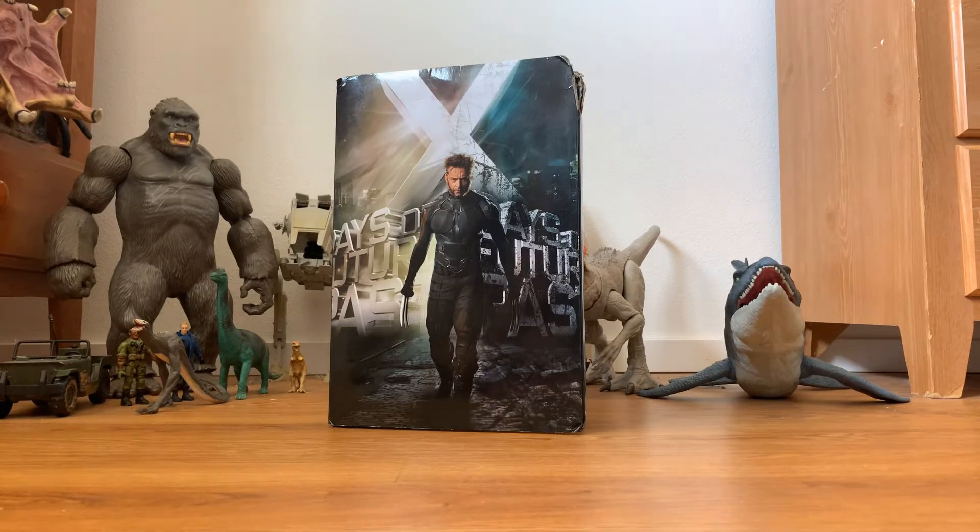How's it going everybody, and welcome back to Pop Culture Collectibles where we review all things pop culture. My name is Noah, and today we're gonna be taking a look at this awesome collectible figure.